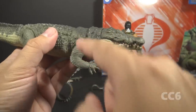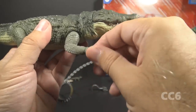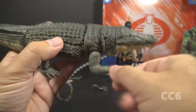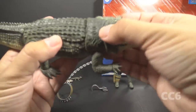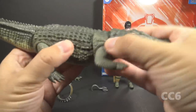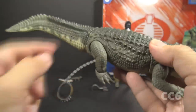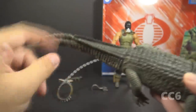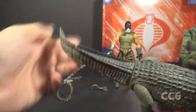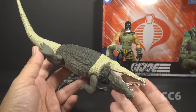He has articulation on the front legs at the shoulder, and the front feet move as well, so that's another point of articulation. Then he has another cut just behind the legs, kind of under the shoulders, and that's another ball joint, so he can move pretty well there. The back legs are articulated, and the back feet as well. The tail has a ball joint at the base, and it's also a bendy tail, so you can bend the tail any way you want.